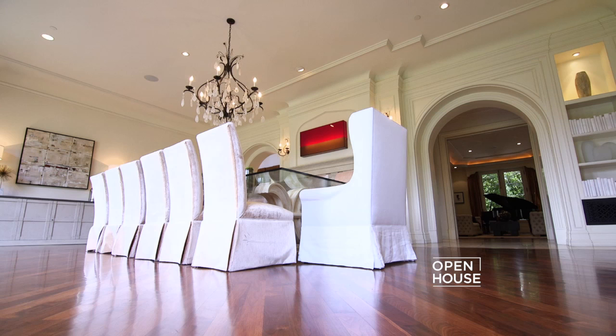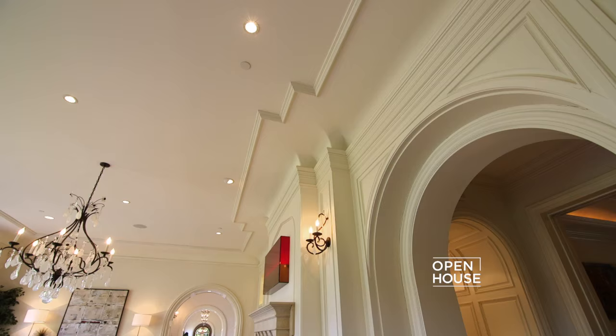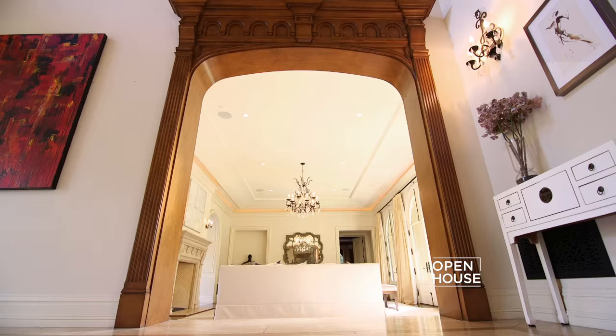This dining room really is an entertainer's dream, with a row of French doors spanning the entire length of the room — natural light just floods in. The architectural details include a lovely stone fireplace, custom moldings, and of course these impressive archways, which really give the room an open feel.